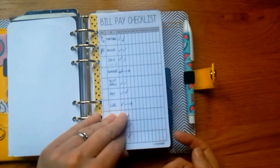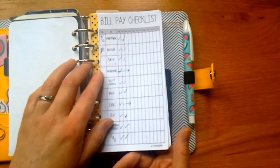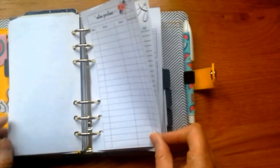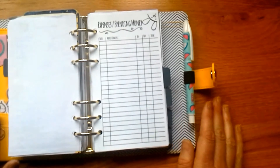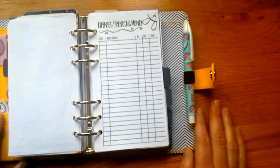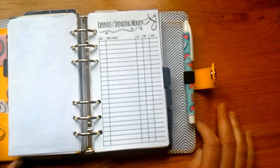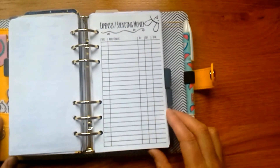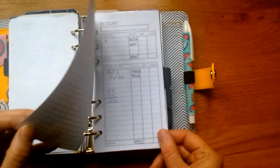I've got some inserts printed from Wunder's blog — bill pay checklists where I just tick off whether direct debits have gone out to keep track of things. I've also got a couple of online purchase inserts to keep track of whether things have arrived. I've given myself a little budget — there were a couple of things I really wanted to buy, like some highlighters, but I mustn't keep buying things. I'm using an insert from the Peeking Bunny range to track things I don't necessarily need and how much I'm spending.